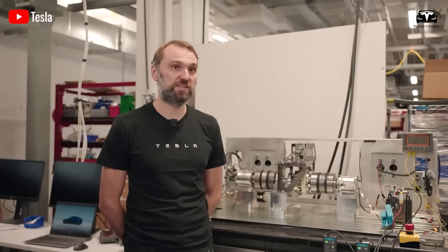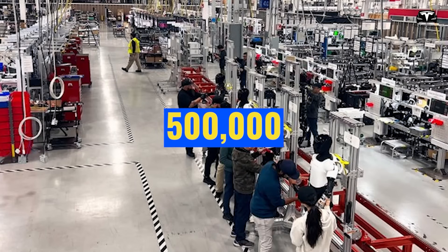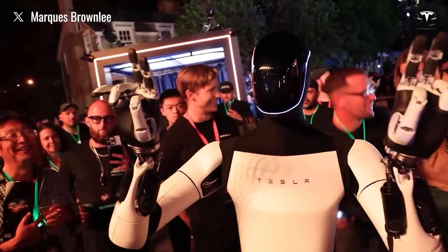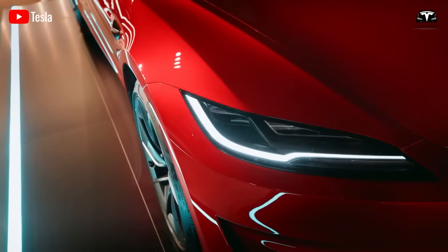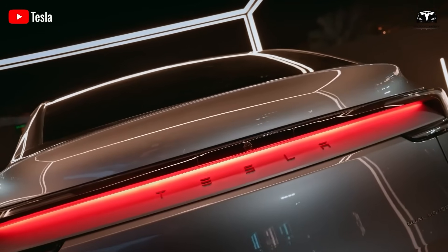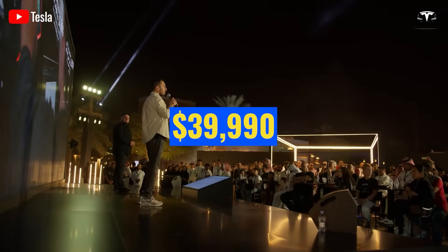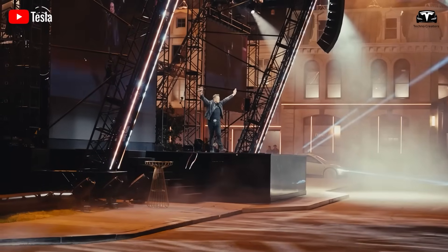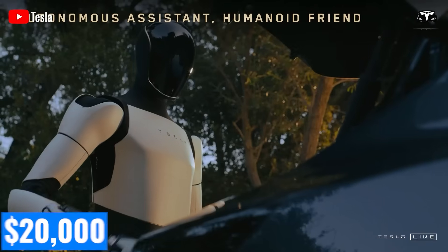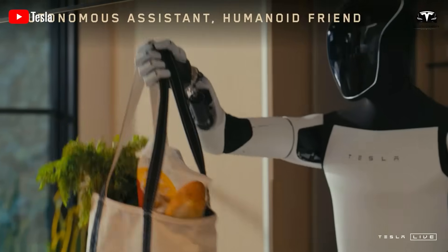Internal estimates from Tesla's production team suggest that at a production volume of 500,000 units per year, the manufacturing cost of Optimus Gen 3 could range between $14,000 and $16,000 per unit — already competitive with the base price of a Tesla Model 3, which retailed for $39,990 in 2025. If Tesla offers financing or bundles Optimus with subscription-based AI services, the effective retail price could dip below Musk's $20,000 target, making it accessible to a broader consumer base.